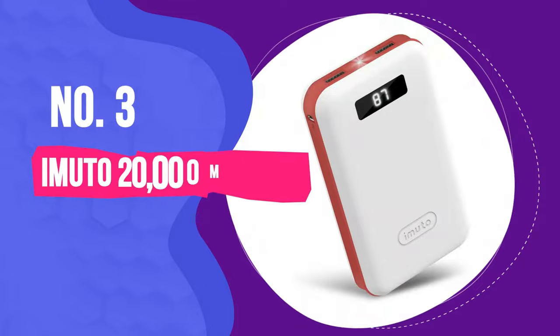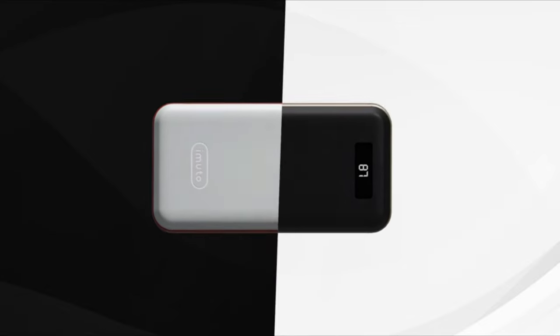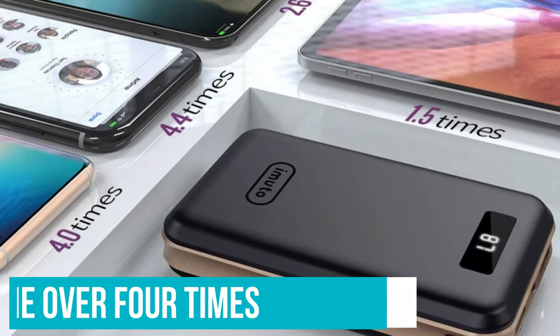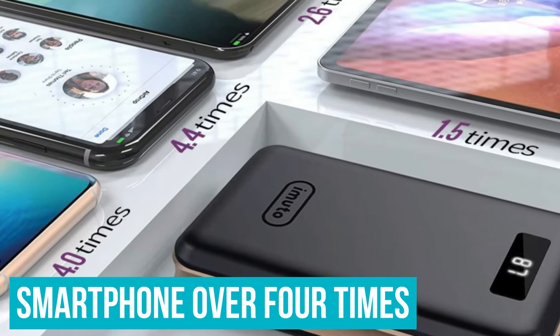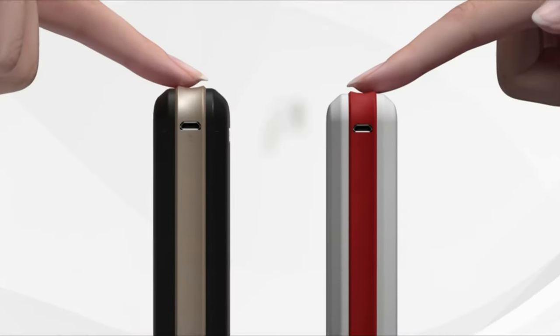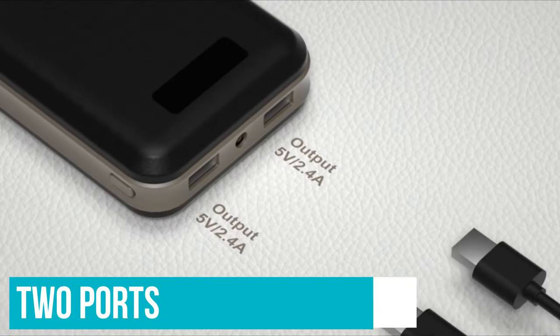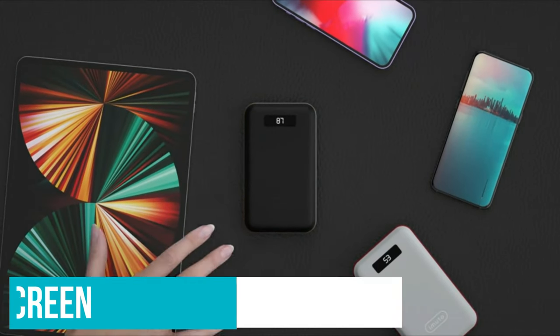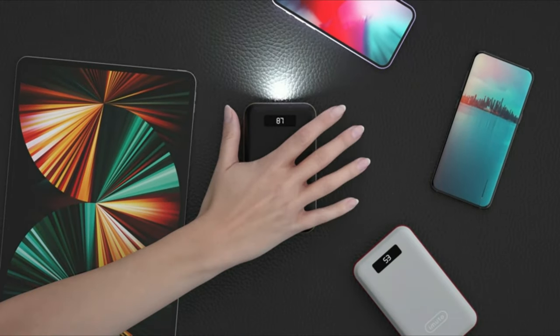Number 3: Immuto 20,000mAh Powerbank. Offering mostly everything you could need at this price, the Immuto 20,000mAh Powerbank has a 20,000mAh capacity, meaning you can charge the average smartphone over four times without a problem. The price is that it's a fairly bulky power bank and it's certainly heavy. But with two ports and a screen that shows how much charge is remaining, it's certainly practical, but not particularly portable.